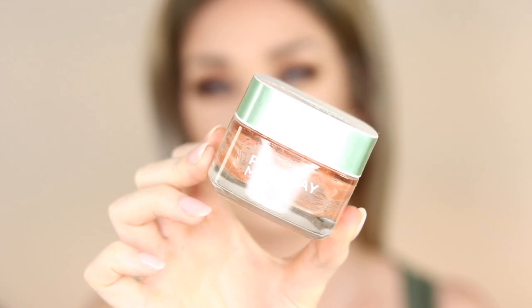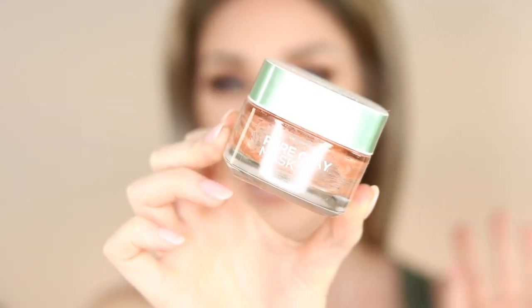I have a L'Oreal face mask — this is the exfoliating and smoothing face mask, the red-toned one. I thought it was really nice and I did feel like it exfoliated my skin. As a drugstore exfoliating face mask I think it is a good option.